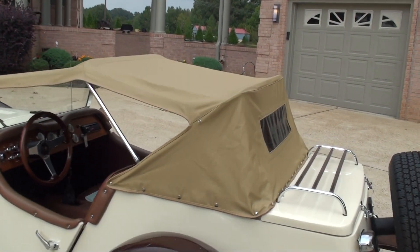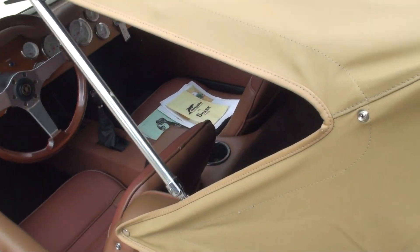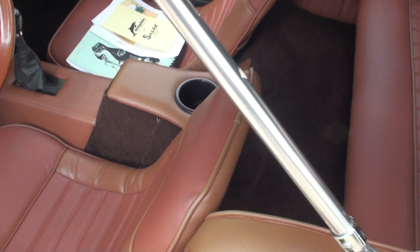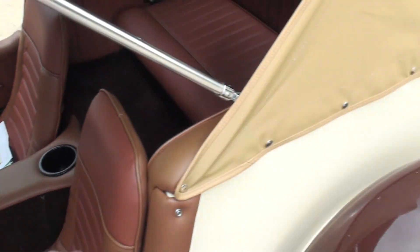It's got a nice manual convertible top in new condition. It's got side windows that snap — they're separate pieces that snap all along here, and you can close it up.